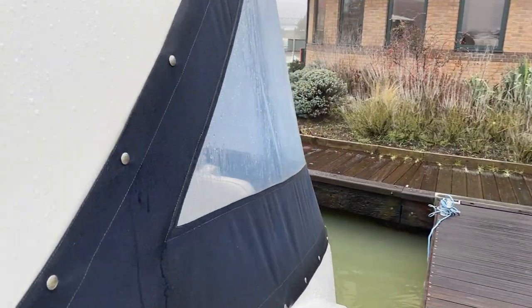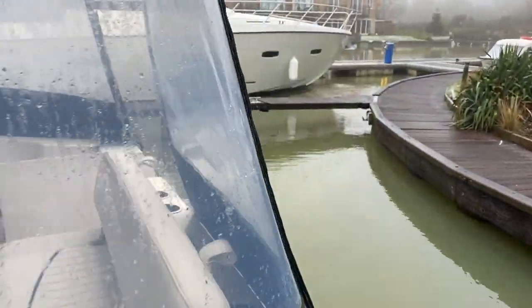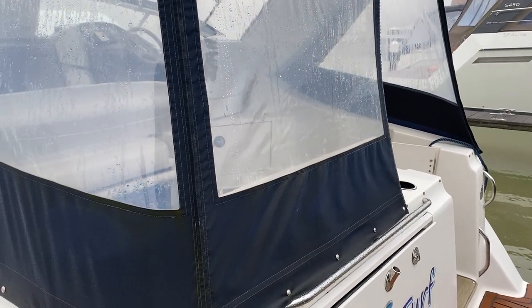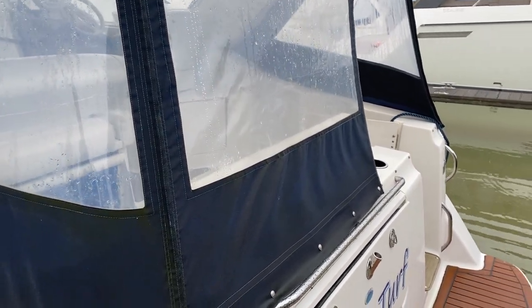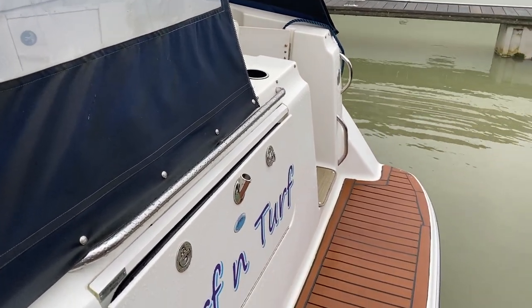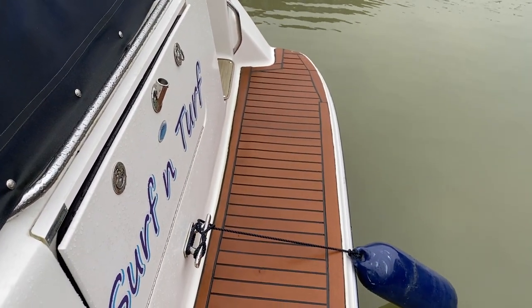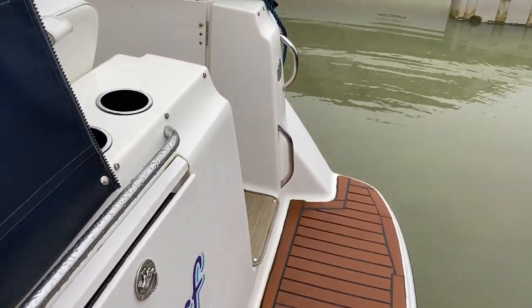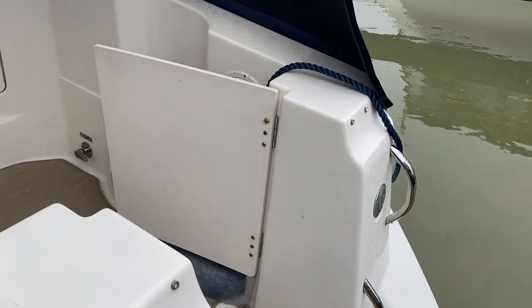The canopy is all in good order — it could probably do with a little bit more of a wash just to get some of the green out, but it is that time of year; it's very cold and a little bit icy today. On the bathing platform you've got a teak effect which just breaks up the white fibreglass. We'll step aboard and have a look inside to see what she has to offer.